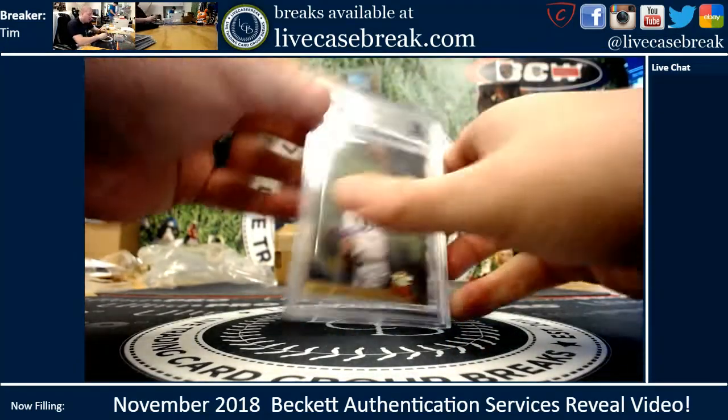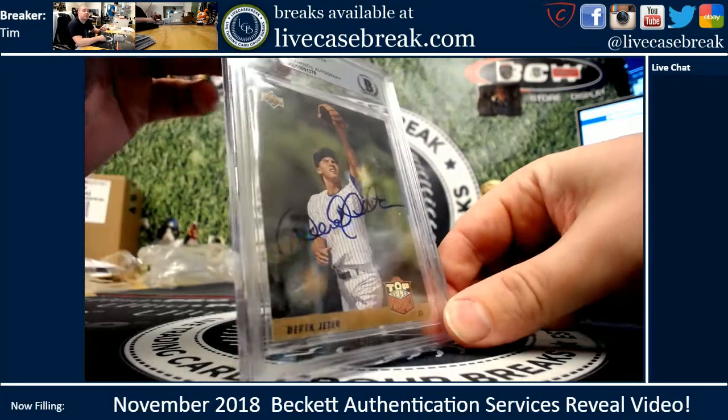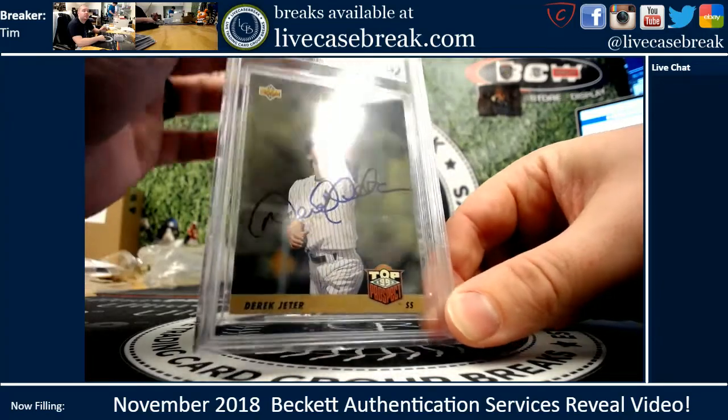This was ours — a '93 Jeter rookie, well, top prospect I guess. Came back authentic. Big, bold auto right across the middle of that. Gorgeous.